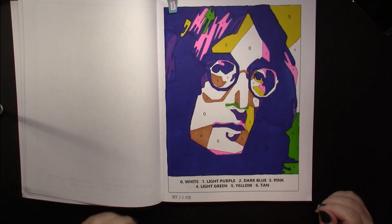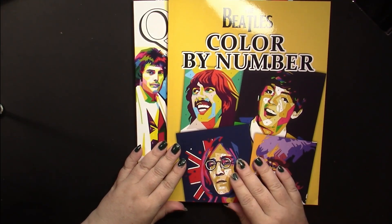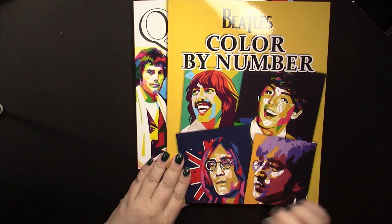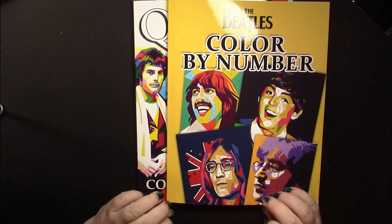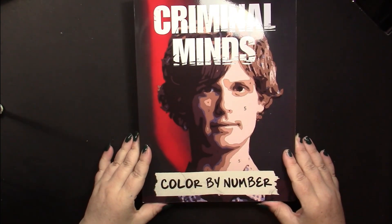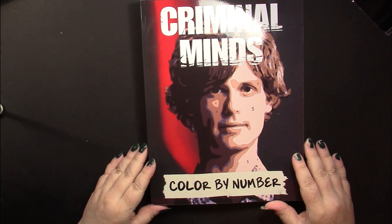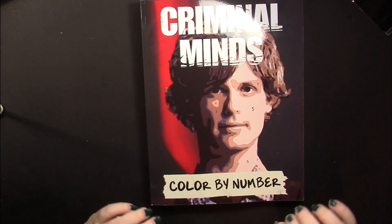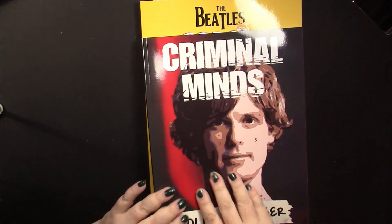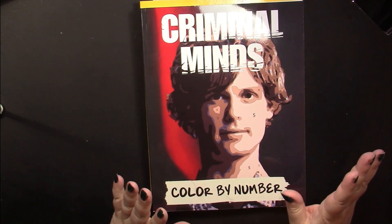So those are the two band books I got. Other singers in the series include Michael Jackson — not a fan personally, but I'm sure many of you would like it. Then there are two TV show books: one is Criminal Minds, which we'll look at next, and the other is The Walking Dead, which I've never watched.